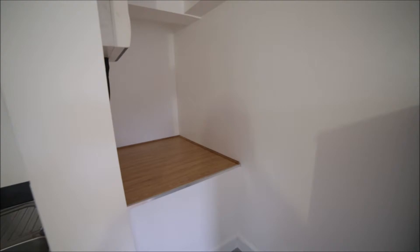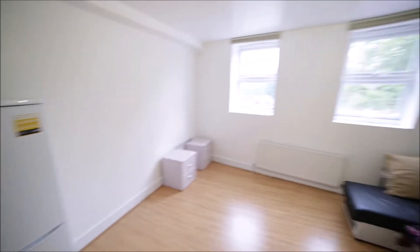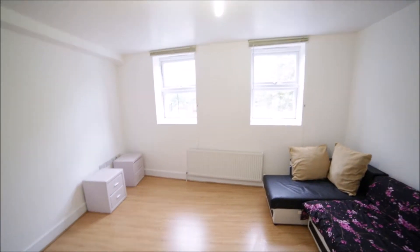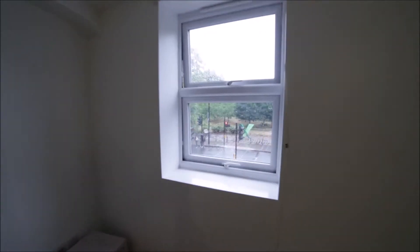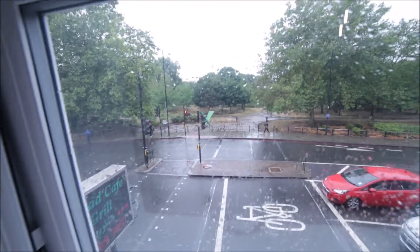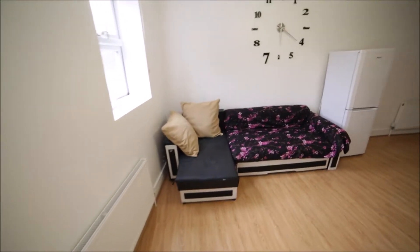Just behind the kitchen we have a storage room here so you can store some stuff. We have two windows here facing the street, and there is wooden floor. Let me show you the view from the window — it's the street and the park. We have a radiator here as heating and a corner sofa.